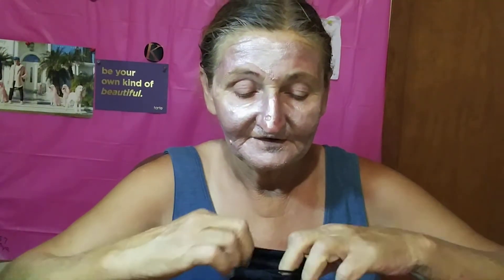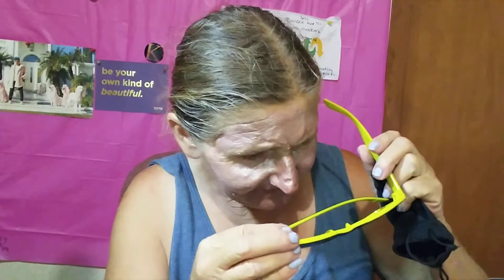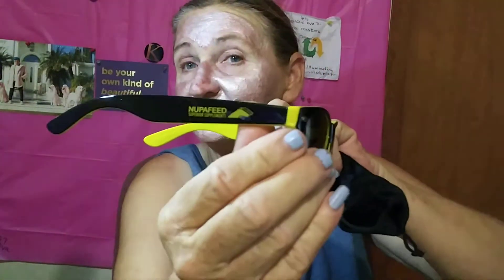We have a pair of sunglasses that were actually in a PR box for my boss — came from, I think, a feed company, Nupa Feed I think is the name of it. Kind of a cool pair of sunglasses in a cool case, and it says Nupa Feed on the side, which is a supplement for different types of performance horses. We have internationally shown jumper horses at the farm that I work at.